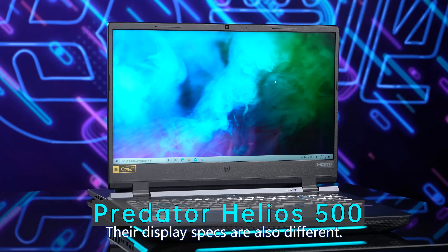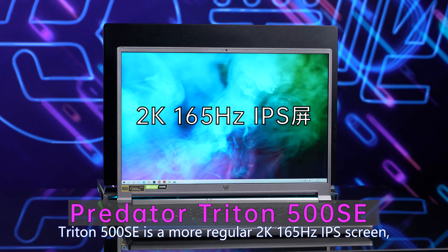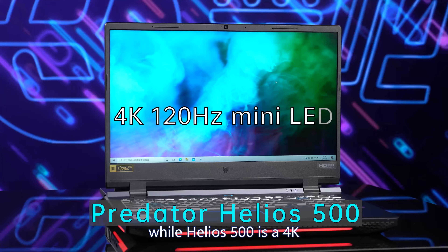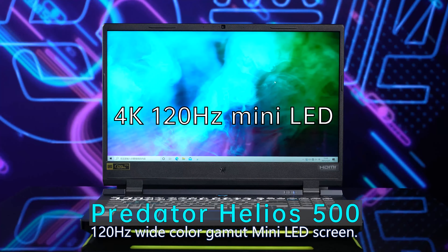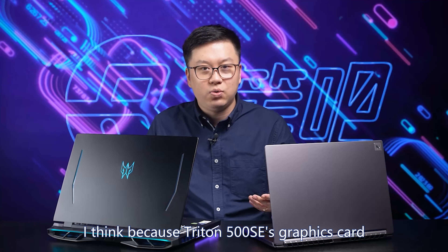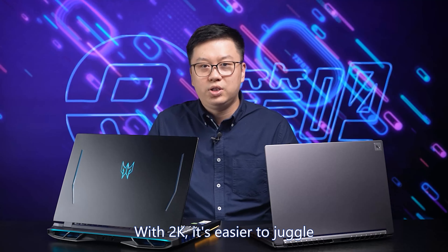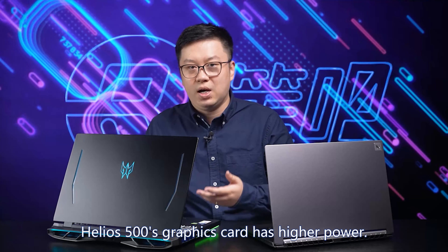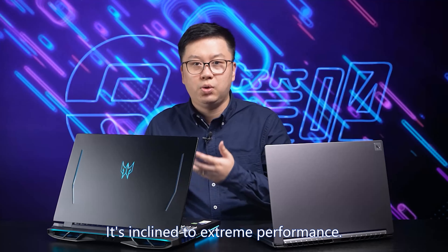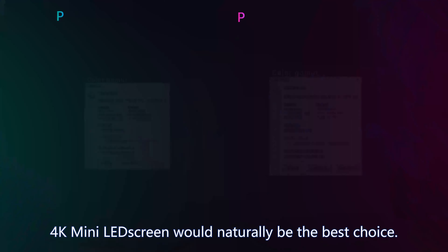Their display specs are also different. Triton 500 SE has a 2K 165Hz IPS screen, while Helios 500 has a 4K 120Hz wide color gamut mini LED screen. Triton 500 SE's GPU has less power and lower VRAM, so it performs well at 2K — easier to juggle refresh rate and resolution. Helios 500's GPU has higher power and is inclined to extreme performance, making a 4K mini LED screen the natural best choice.